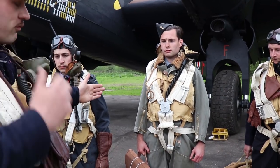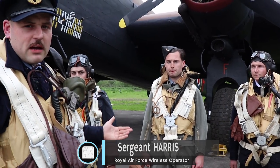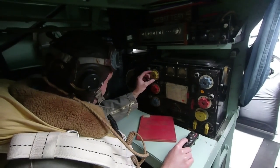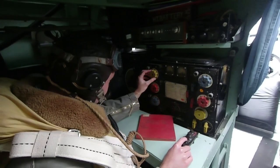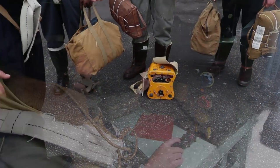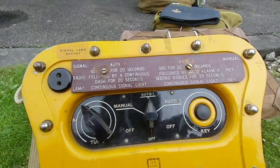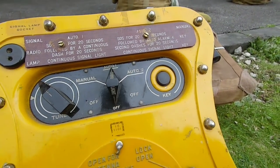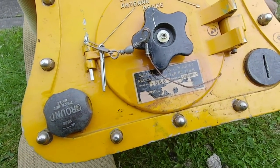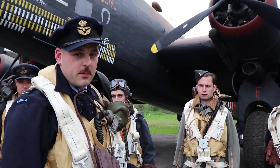Next we've got the radio operator or signaller. He communicates with other aircraft in the air or back to base and lets us know of any changes in the mission. His main radio equipment is part of the aircraft, but he has got with him what's called a Gibson Girl distress radio. So in the event we were shot down over the channel, this would be our lifesaver. There's an aerial in the front which you attach to a kite, fly up about 30 to 35 feet, and he cranks a handle on top which would then send out a distress signal. Hopefully we'll get picked up and somebody will get us back.